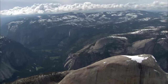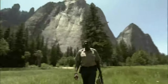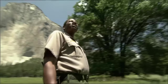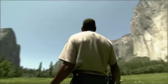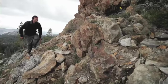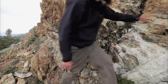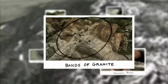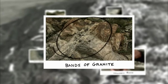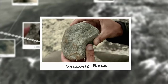Yosemite's immense granite monoliths were forged in a fiery furnace two miles below ground. 100 million years ago, standing in that vast chamber of molten rock, rock rose thousands of feet above. Scientists investigating how the rocks at Yosemite formed found bands of granite as evidence the rocks were once molten, and volcanic rocks as proof the granite formed deep beneath the Earth.